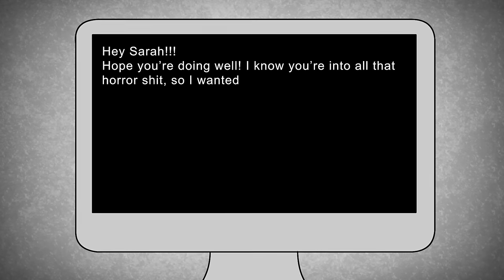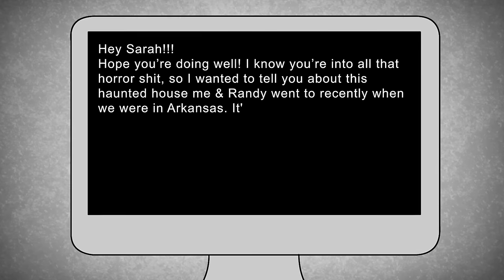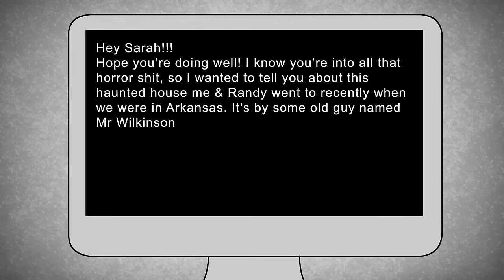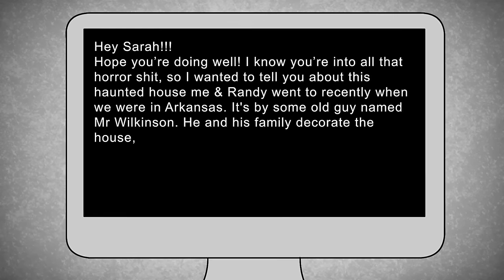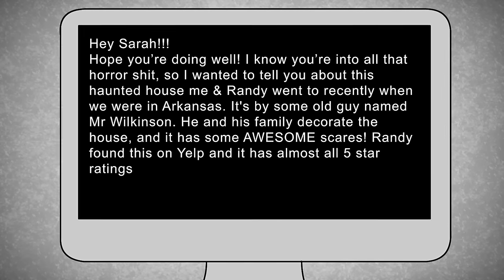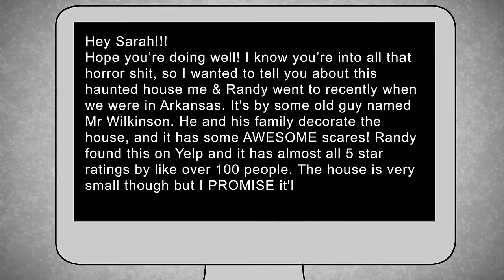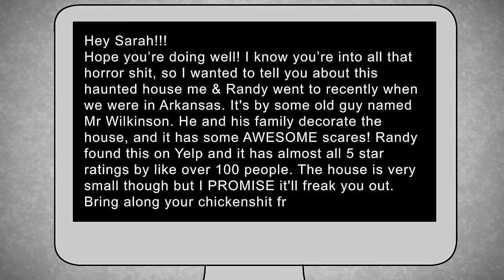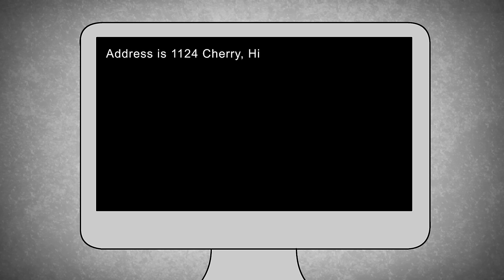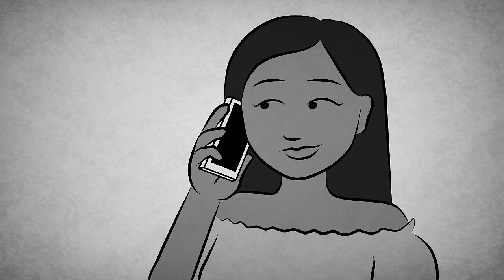Hey Sarah, I hope you're doing well. I know you're into all that horror shit, so I wanted to tell you about this haunted house me and Randy went to recently when we were in Arkansas. It's by some old guy named Mr. Wilkinson. He and his family decorate the house and it has some awesome scares. Randy found this on Yelp and it has almost all 5-star ratings by over 100 people. The house is very small though, but I promise it'll freak you out. Bring along your chicken shit friend Mindy. Address is 1124 Cherry, Highland, Arkansas. Let me know how you liked it. Love ya! Of course I was interested, so I called her up for more details.